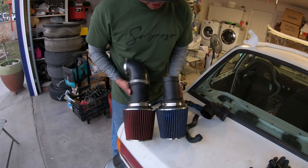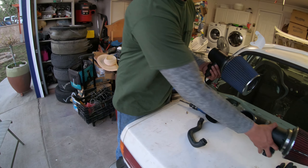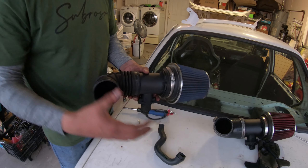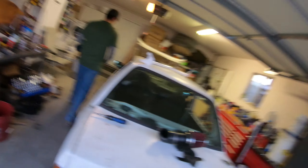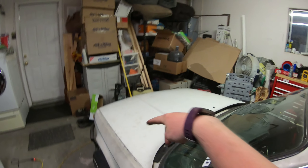You guys see the difference in the MAFs? Look at that — this is a 3.5-inch, this is a 2-inch, and there's a pretty big difference. We found the intake so it all worked out. This is gonna go like this, connect here, and hopefully the car won't run so rich now and will actually run right. We got it all buttoned up and ready to go — we did what we said we were gonna do. Now George is gonna start the car.